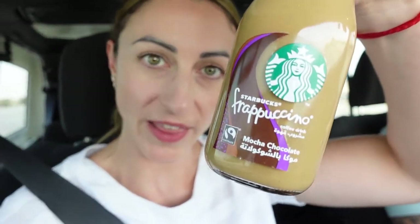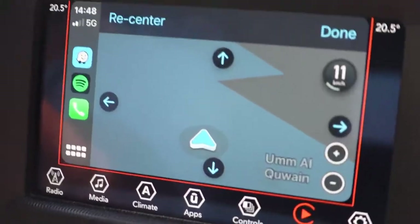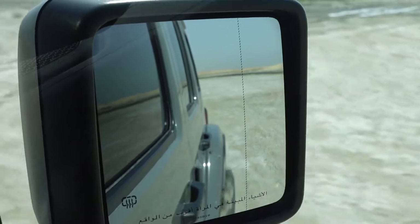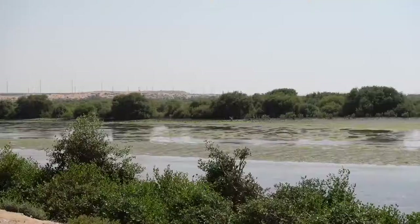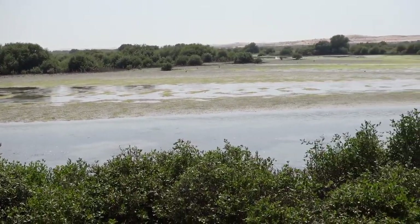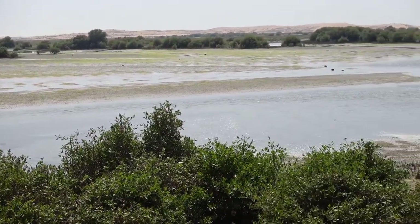It's not a road trip without one of these. We are currently in Umm Al Quwain. We've left Dubai for the afternoon and we're going on a mini adventure to explore one of the other emirates here in the UAE.